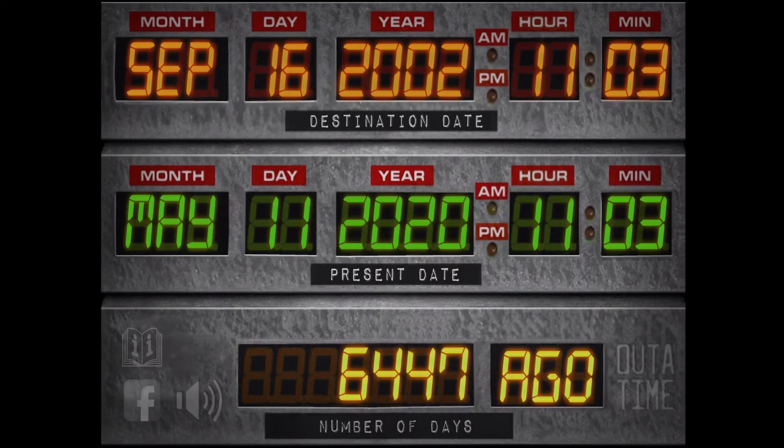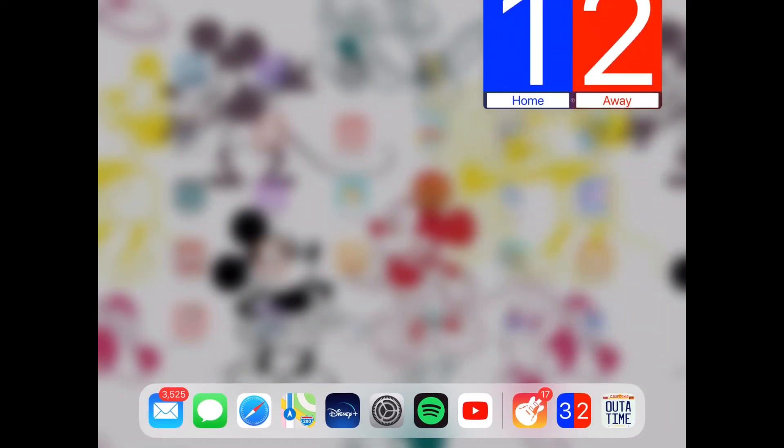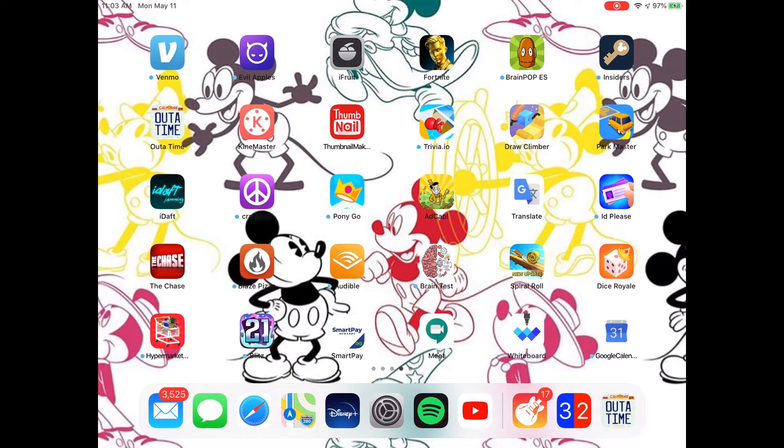The present date is May 11, 2020, and my birthday is September 16th — it was 6,447 days ago. So that's pretty interesting. Then we have KineMaster, which is where I edit all my videos, Thumbnail Maker, which is where I make all my thumbnails, Trivia.io, Draw Climber, and Park Master.